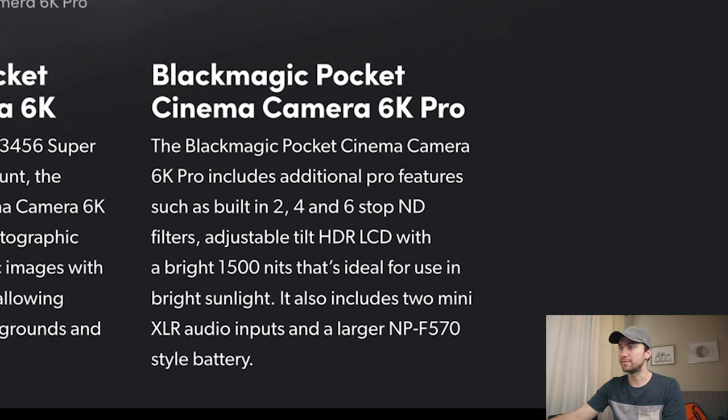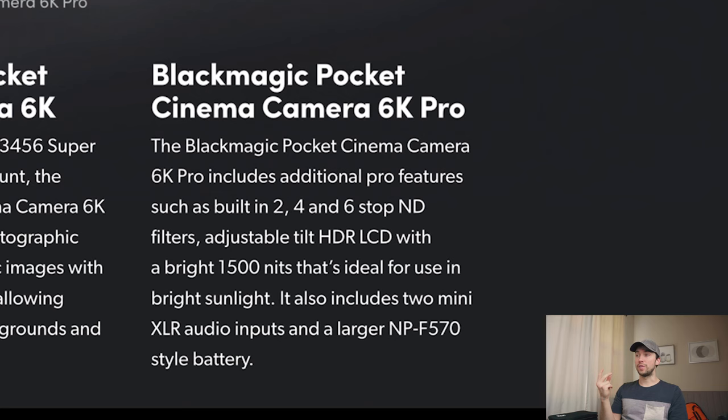Getting those ND filters built in is so quick to switch between them. It also has a 1500 nit monitor that's ideal for sunlight, adjustable tilt HDR LCD. That's what we wanted. It also includes two XLR audio inputs, which is great. Having two is amazing. And then a larger MPF-570 battery to get more out of the camera. That paragraph right there — the money is just leaving my wallet.